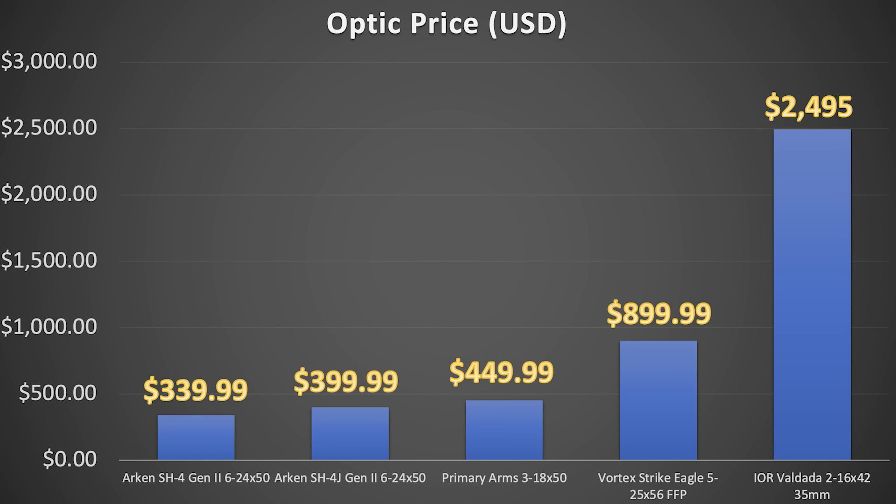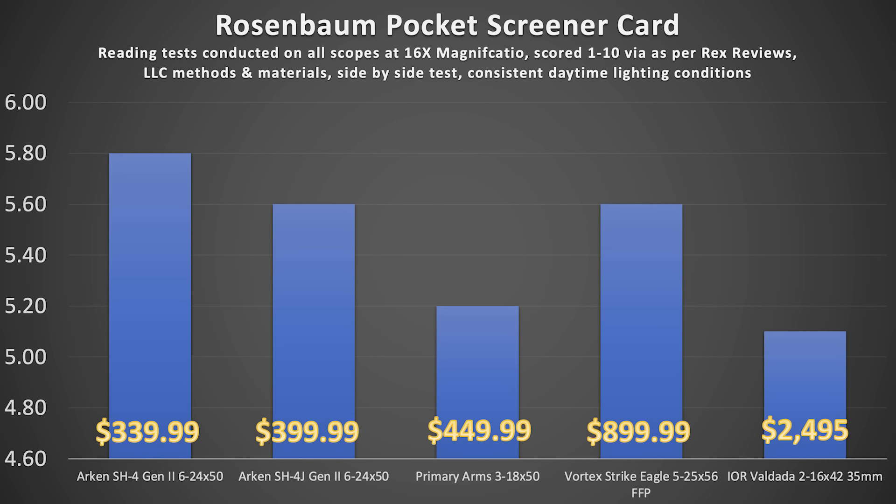Glass clarity, according to the Rosenbaum pocket screener card at 16 power magnification, scored 1 through 10 via our methods and materials. Side-by-side test, consistent lighting conditions. The Arken SH-4 Gen 2 6-24 came in at 5.8. The Arken SH-4 J-Series came in at 5.6. The Primary Arms 3-18x50 came in at 5.2. The Vortex Strike Eagle 5-25x56 first focal plane came in at 5.6, matching the Arken SH-4 J-Series. And the IOR Valdata 2-16 came in at 5.